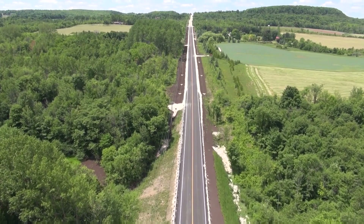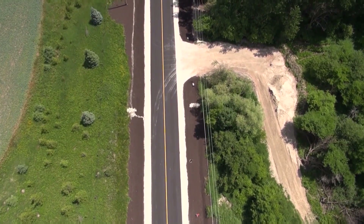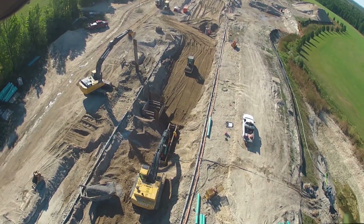We recognized very early that the value of UAVs in construction is not about the drone, but about the contextual value in the information drones collect and the reduced cost alternative for a number of applications.